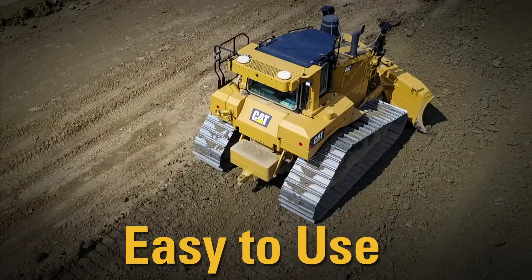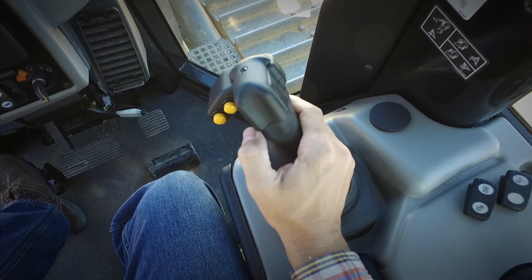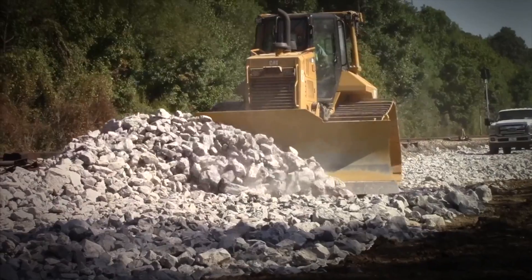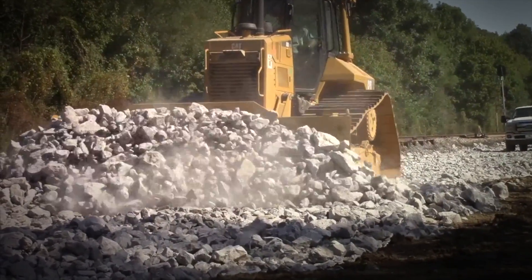5. Grade with 3D is easy to use. Intuitive controls work with an operator's typical actions in the dozing cycle. Just turn on the automatics and operate like you always have. Cat Grade with 3D — helping you get the most out of your grade control investment. Only available from Caterpillar. Thanks for watching.